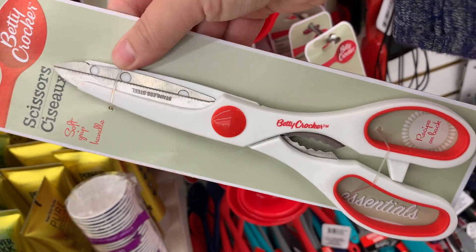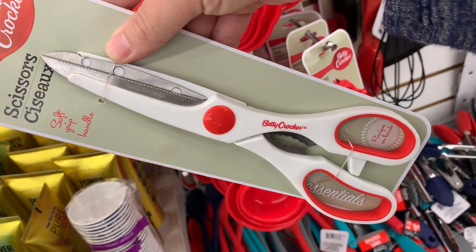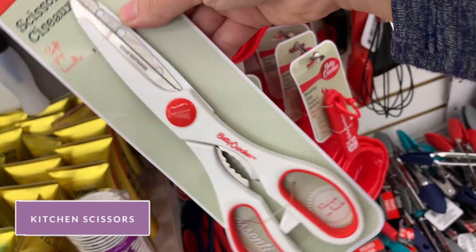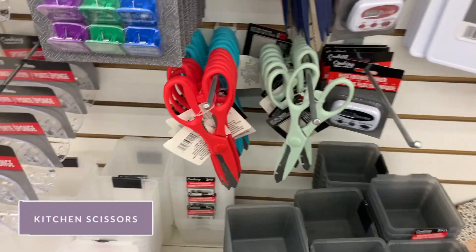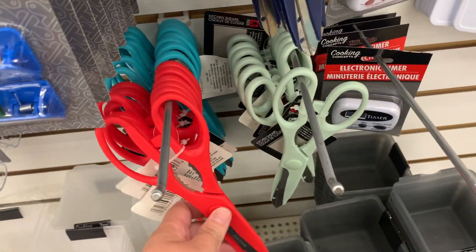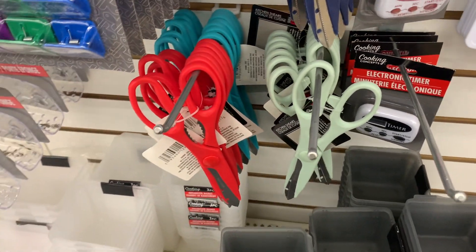Next are the kitchen scissors. Everyone always needs a pair of kitchen scissors — or two pairs. The Dollar Tree ones are great. I like the Betty Crocker brand. These other ones are cute but I haven't used them so I don't know how they work, but they are cute.